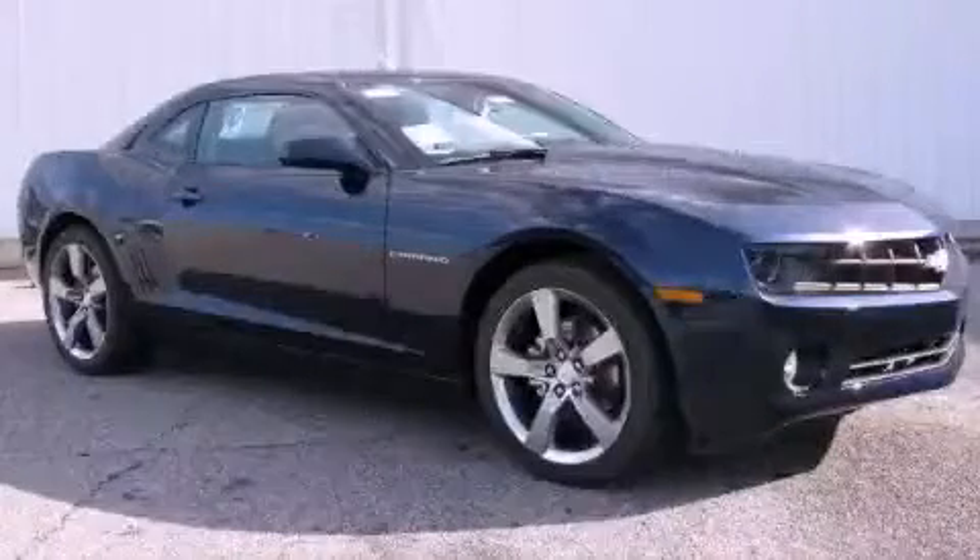This is a brand new 2012 Chevrolet Camaro, pushing the limits of automotive excellence.